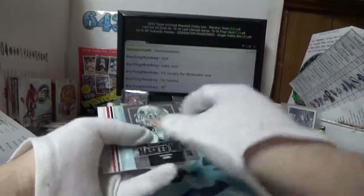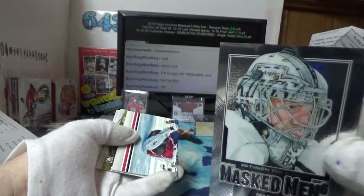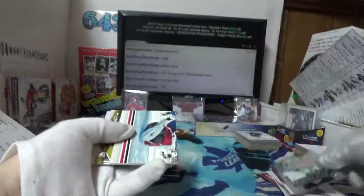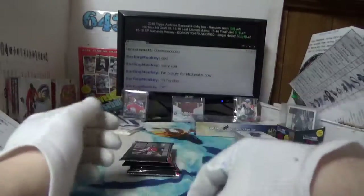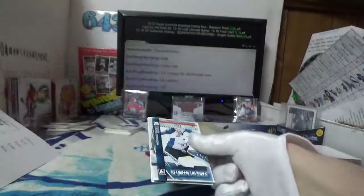Martin Jones silver — Masked Men. I don't know the numbering on these but that's pretty sweet. I think they're short-printed to something — you'd have to check. I think it's like 30 or less actually.